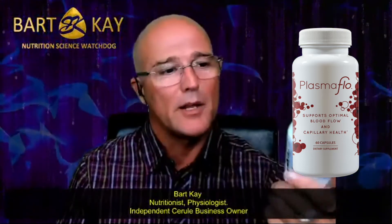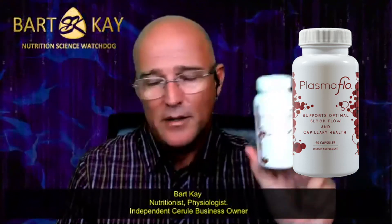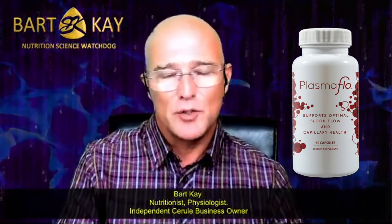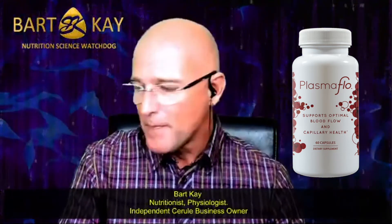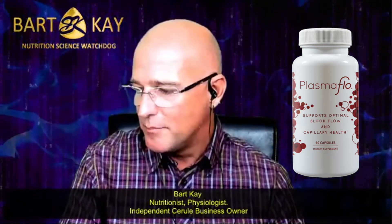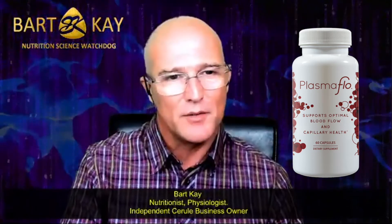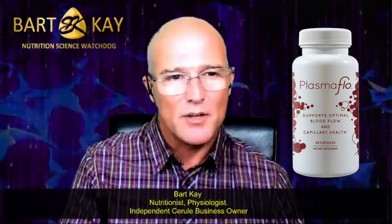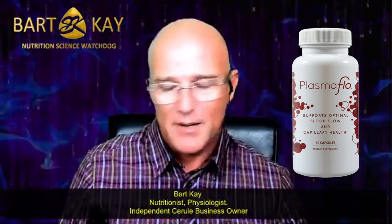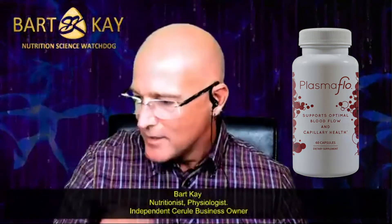If we're investing in releasing stem cells into our blood, it's a good idea to make sure the blood can actually get there. This product is called Plasma Flow — it's an enzyme-based preparation, and what it does is dissolve fibrin. Two of those once a day. I find it makes no difference when you take them; I take them in the morning.